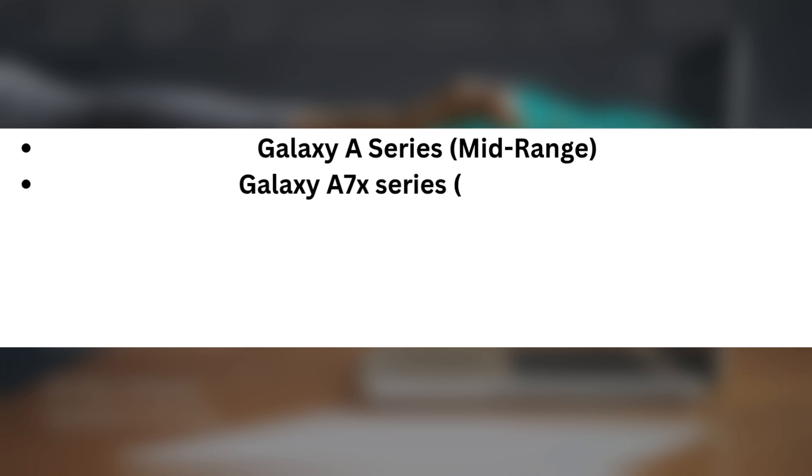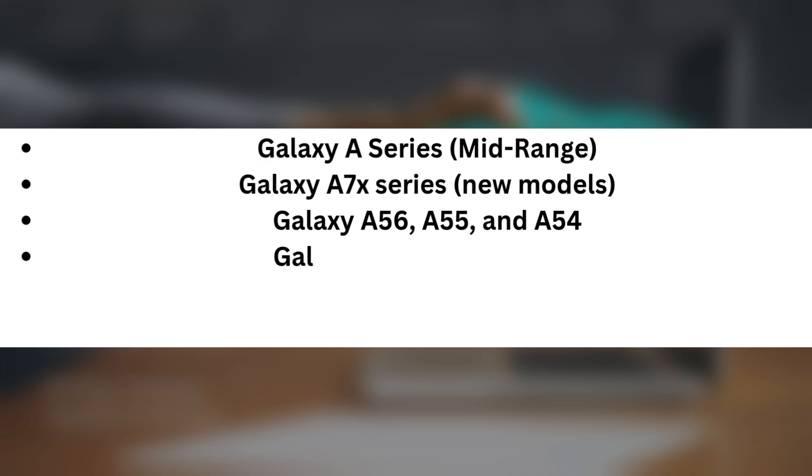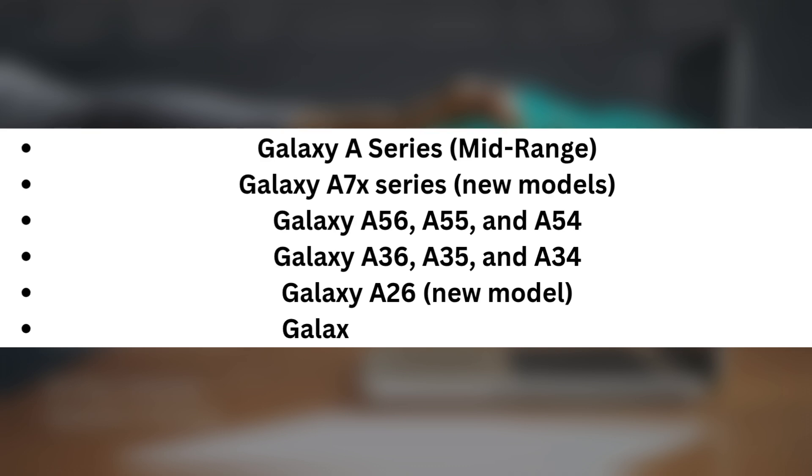Galaxy A series, mid-range: Galaxy A7X series — new models including Galaxy A56, A55, and A54; Galaxy A36, A35, and A34; Galaxy A26 — new model; Galaxy A16 — new model.